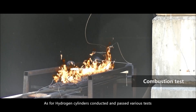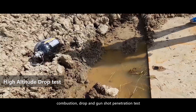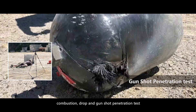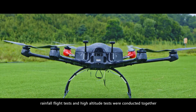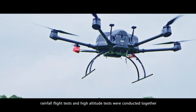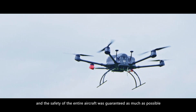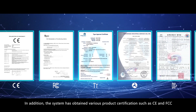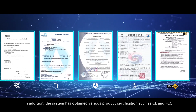Hydrogen cylinders have been conducted and passed various tests, including combustion, drop, and gunshot penetration tests. Considering the weather resistance of the product, rainfall flight tests and high altitude tests were also conducted, and the safety of the entire aircraft was guaranteed as much as possible. In addition, the system has obtained various product certifications such as CE and FCC.